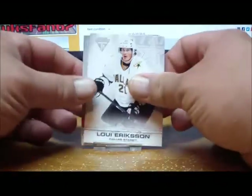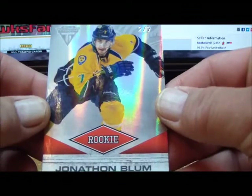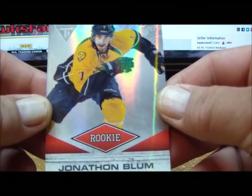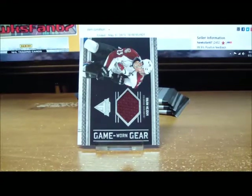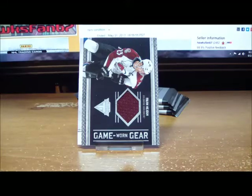Oh, here it is — the case hit! Very nice, extremely low-numbered: for the Nashville Predators, Jonathan Blum rookie numbered 2 of 7 — only seven in existence. Who's got the Predators? Mike Brady Comics — two of seven! See it up there — very nice. Excellent low-numbered case hit for the Predators.